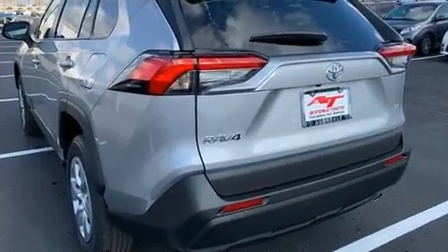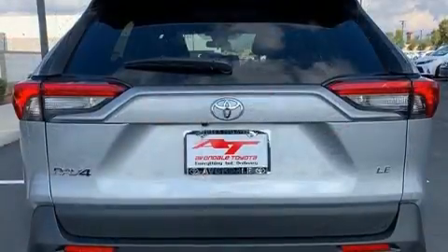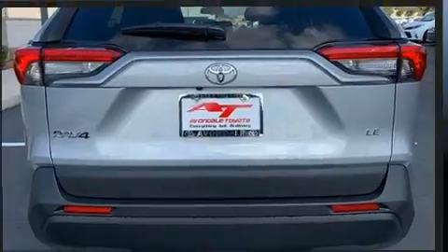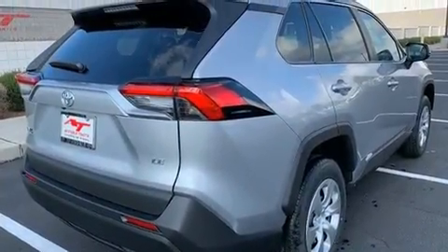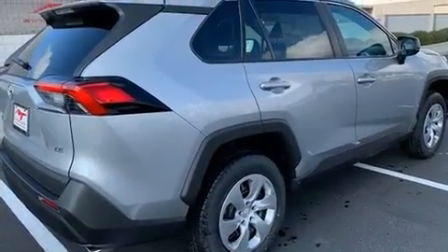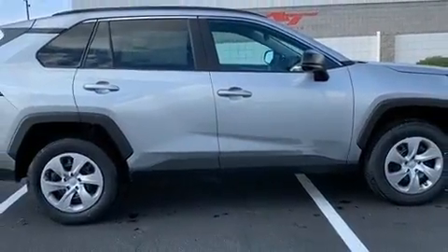Toyota also prioritized safety and security by including dual front impact airbags, head curtain airbags, traction control, brake assist, ignition disabling, an emergency communication system, and four-wheel disc brakes with ABS. For added security, dynamic stability control supplements the drivetrain.